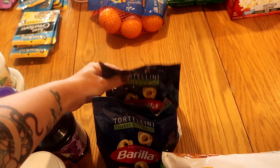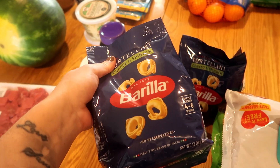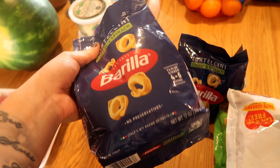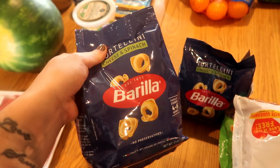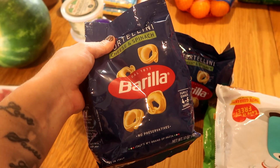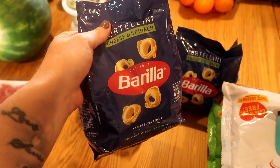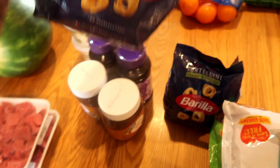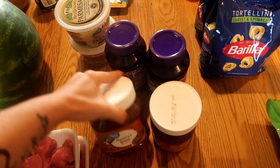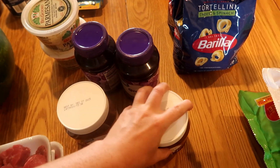I also got a thing of razors — needed those. These spinach and cheese tortellini were on rollback — I think they were marked down per bag. These are the shelf-stable ones. They're almost never on my meal plan but we love them in soups or for lunches, so I got two bags for the storage shelf.